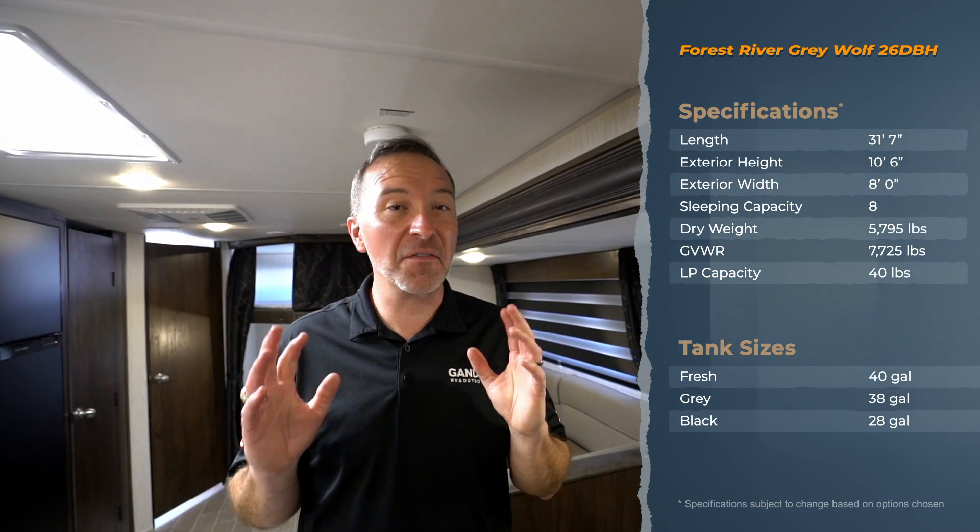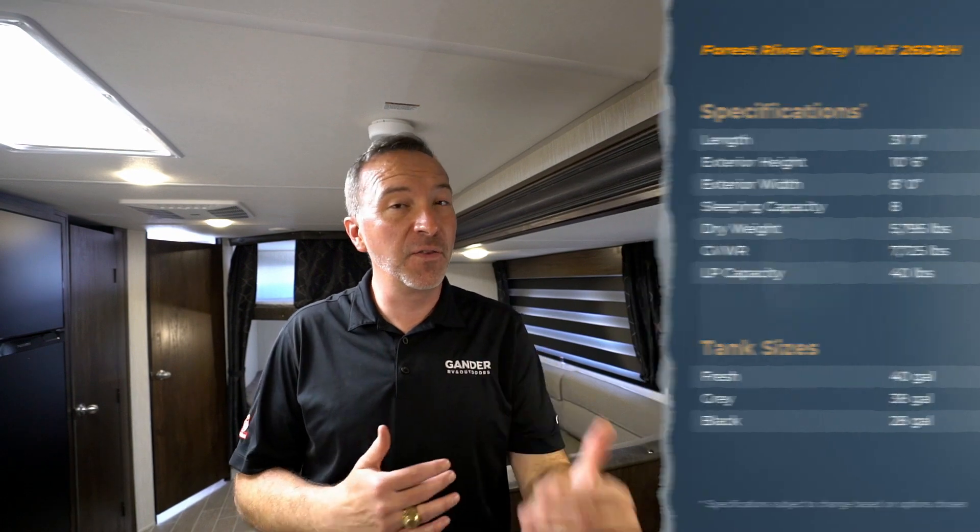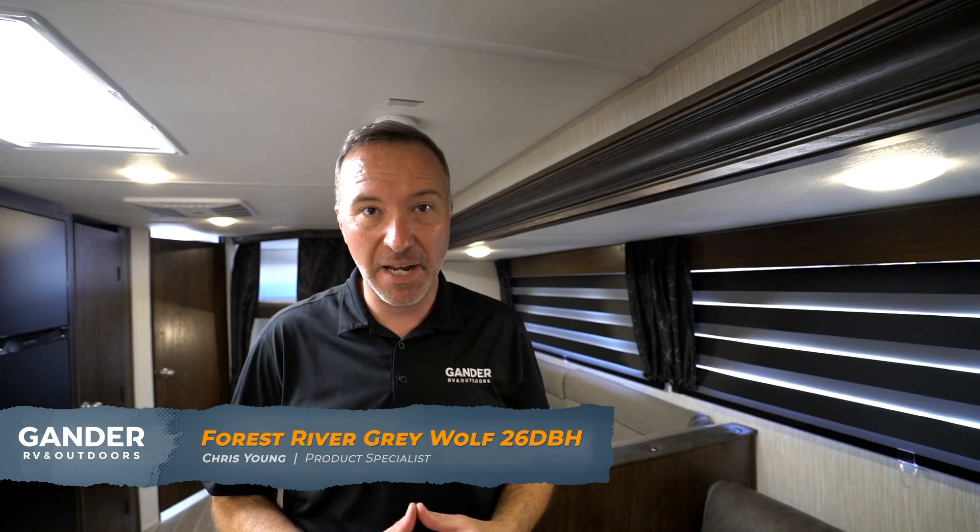Hey, what's up everybody? Chris Young for Gander RV and Outdoors, standing inside one of the most popular travel trailers in the country as far as floor plans go — the 2020 Forest River Grey Wolf 26DBH.